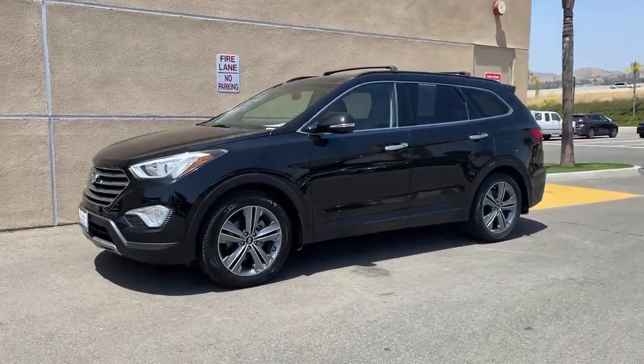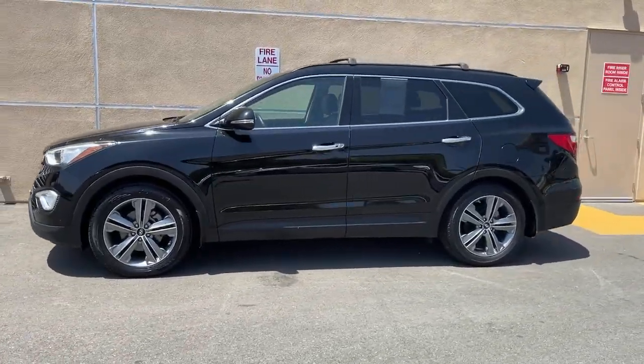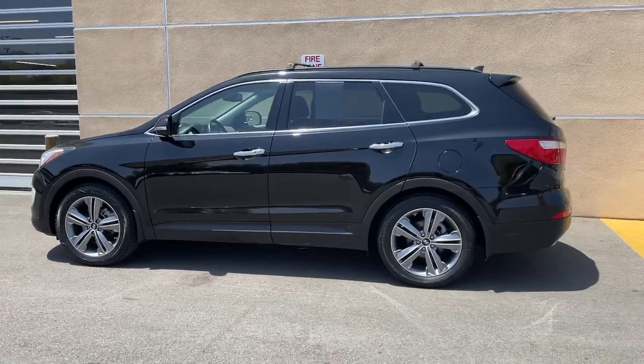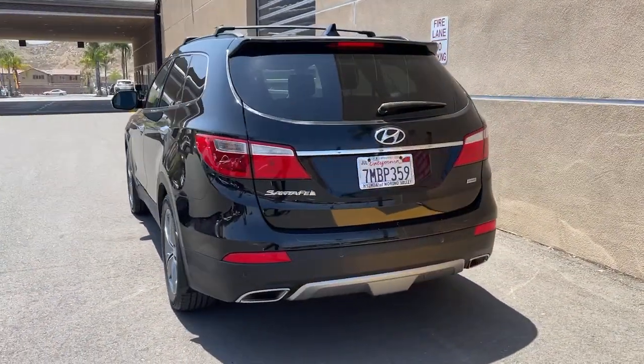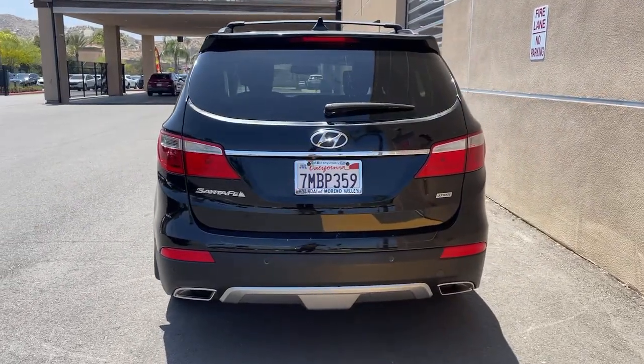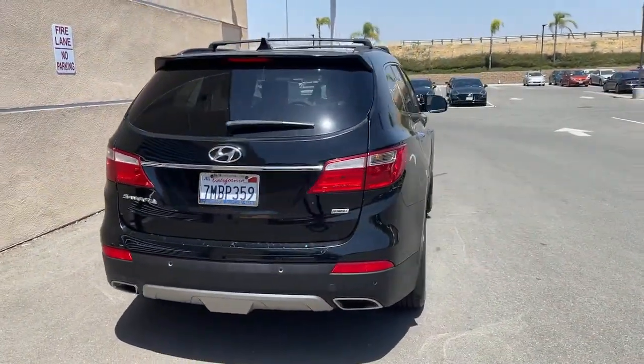Get a feel for the 2015 Hyundai Santa Fe. With less than 90,000 miles on the odometer, this vehicle provides excellent value. All you need to do is relax and enjoy the ride in this stylish and capable Santa Fe.